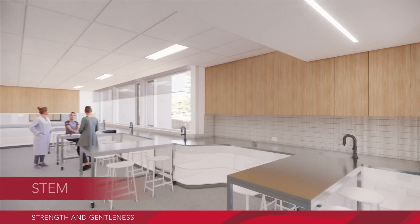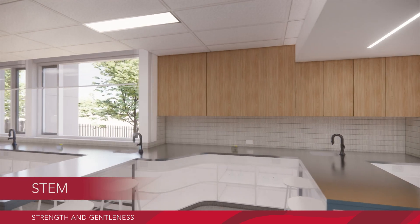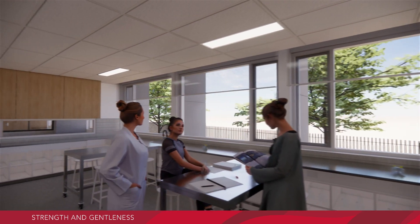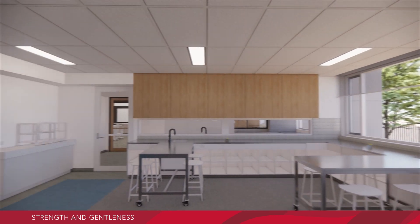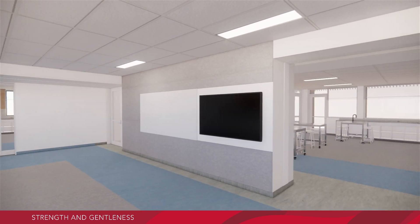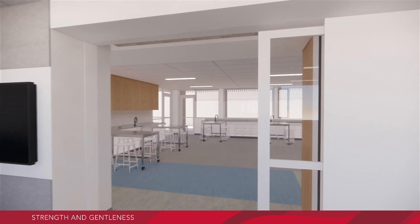Moving from here into the STEM room, which will house the 3D printers, laser cutting and soldering stations. This will be a space of creativity and wonder as students design and create projects through inquiry-based learning.